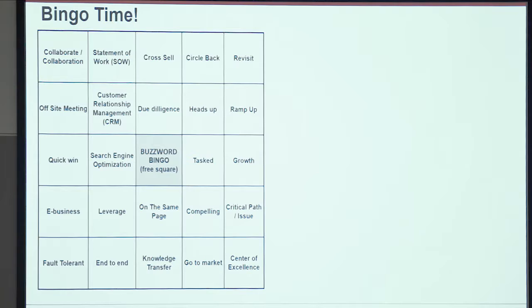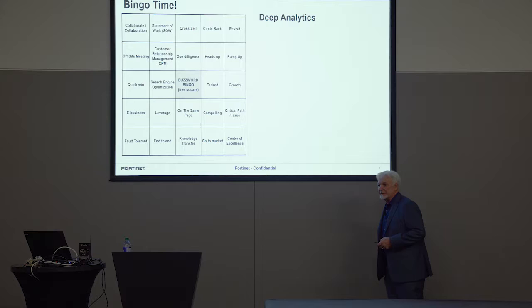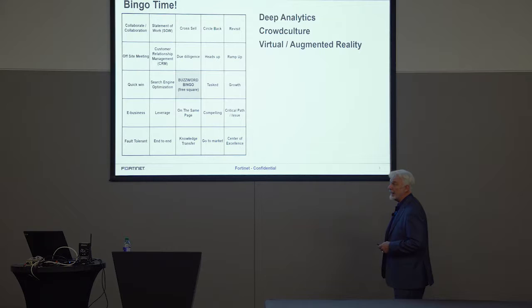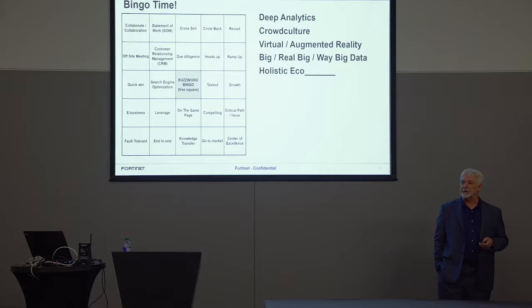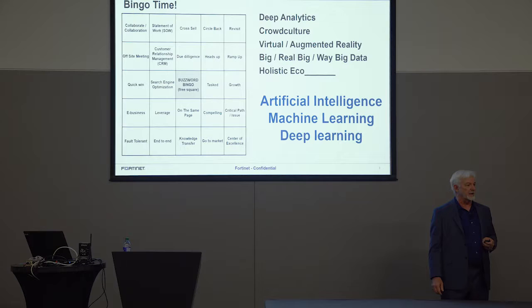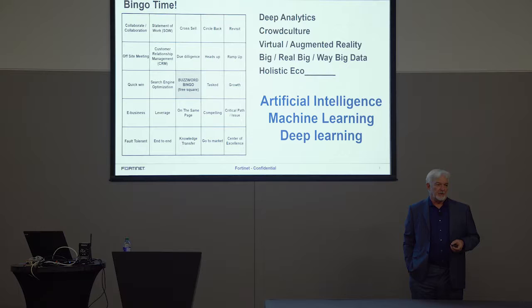We'd stamp these off as the speaker went, and eventually somebody would scream 'bingo' and 13 other people would groan and tear their cards up. Right now we have terms like deep analytics, crowd culture, virtual and augmented reality, big data, 'holistic eco fill-in-the-blank.' And there are three more that we're getting slammed with: artificial intelligence, machine learning, and deep learning. These are subsets of artificial intelligence and they each mean something a little different, but they're all relational.